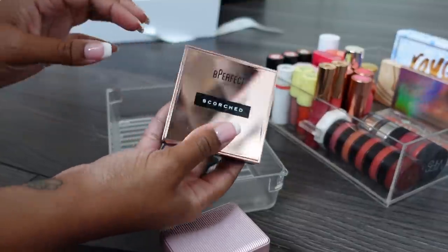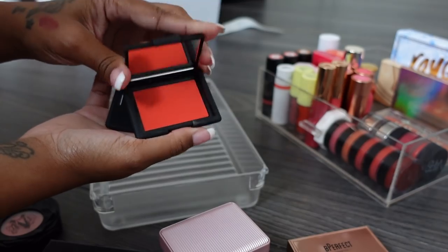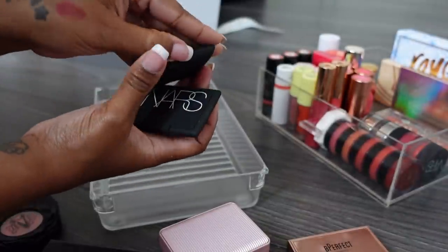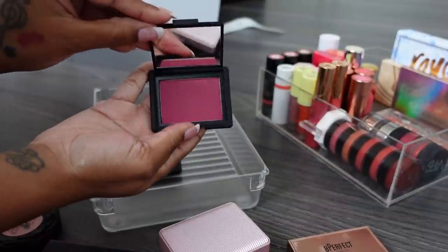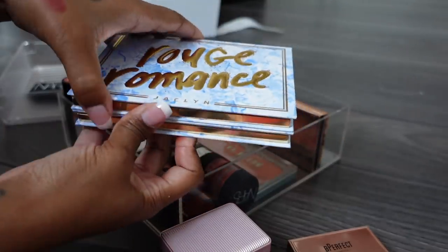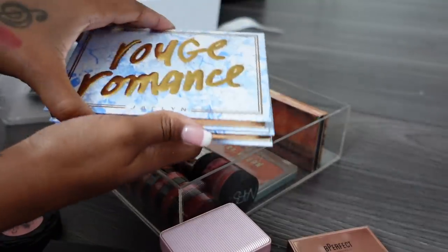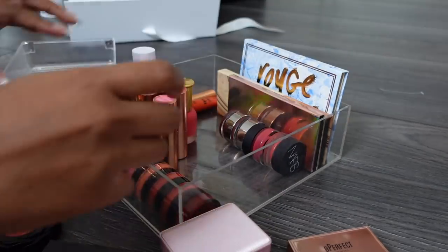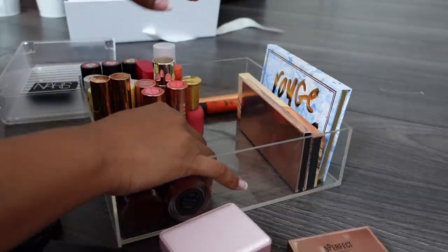These two NARS blushes are stunning. This one is staying in my collection forever - it's in the shade Exhibit A. If you have deeper skin this will just make your cheeks pop. This other one is a pinky purple so I'm getting rid of it. I also have the Jacqueline Hill palette - getting rid of the pinky one because I really don't wear pinky blushes, keeping the peachy one. This one can go too - just trying not to hold onto too many things.